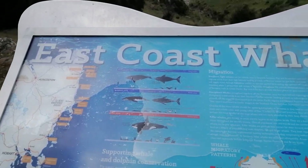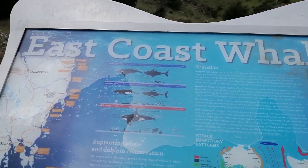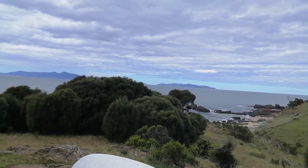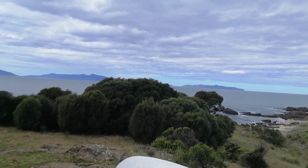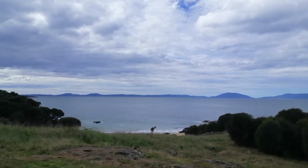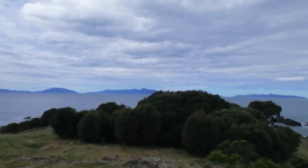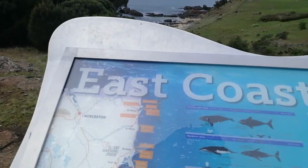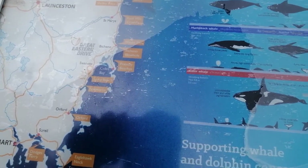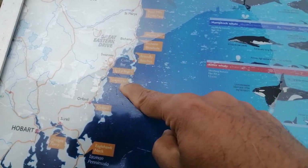Hello again, we are at this spiky beach, just opposite the Spiky Bridge. You can see the beach here — this is on the east coast of Tasmania. Pretty nice view; you can see the hills on the other side. This is a bay, and we are here at Spiky Beach.